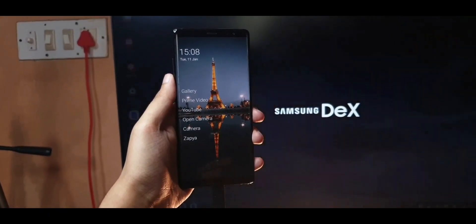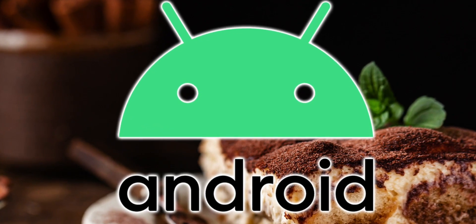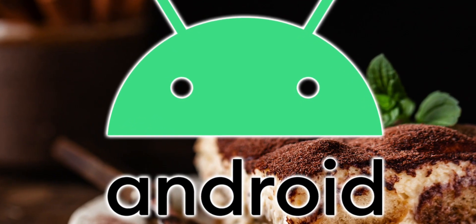Most smartphones don't even have Android 12 yet and here we are talking about Android 13. That's why we call it the bleeding edge I guess. Anyways, we now have some expected launch dates and features, so let's get into it.